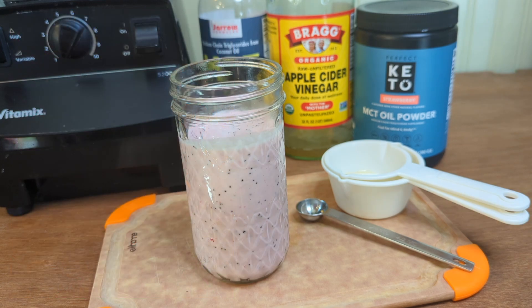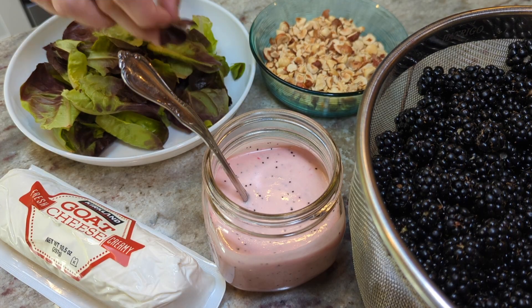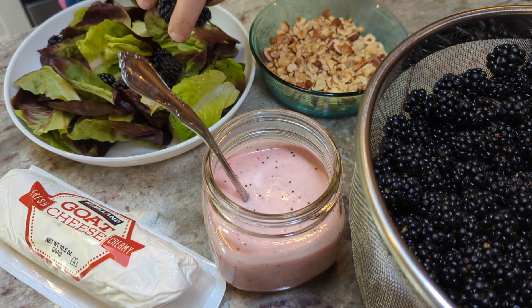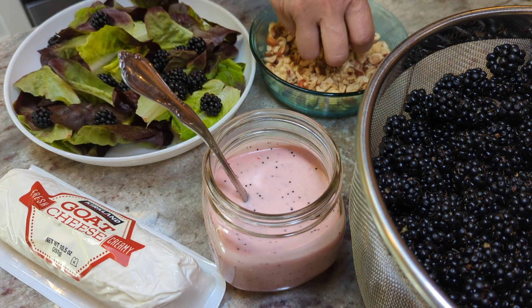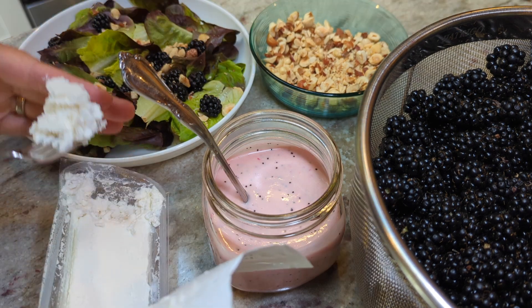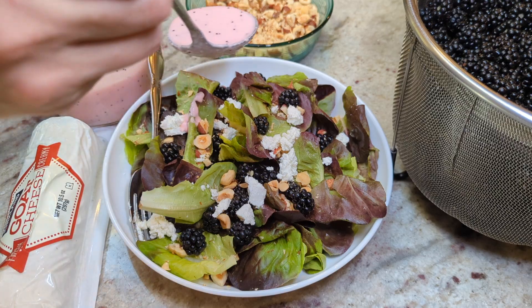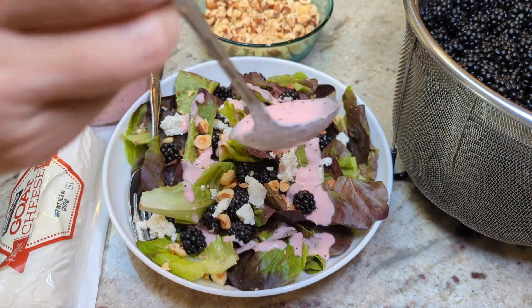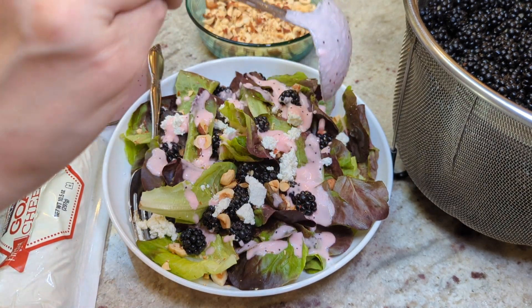The salad I served this with at our family gathering was a bed of butter lettuce and baby spinach, topped with some chopped roasted hazelnuts, fresh blackberries straight from our property, and a nice crumble of goat cheese. That combination with the strawberry poppy seed sweet dressing was so, so delicious and perfect for a summer salad.